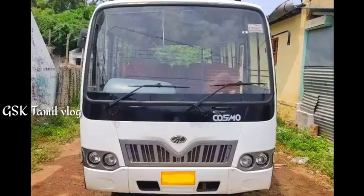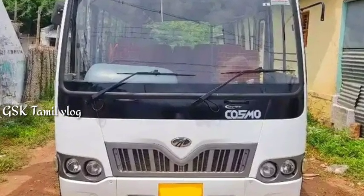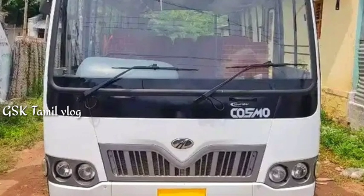Hello, welcome to my channel. In my channel, Magendra Tourister Cosmo Ven. Let's check the details. Magendra Tourister Cosmo Ven is a 2020 model.